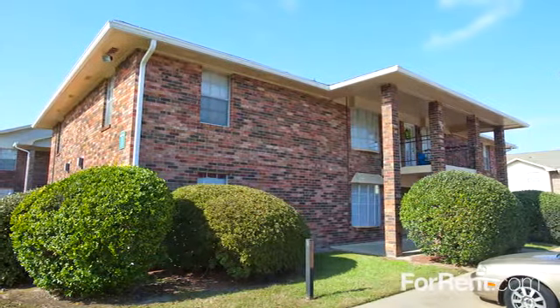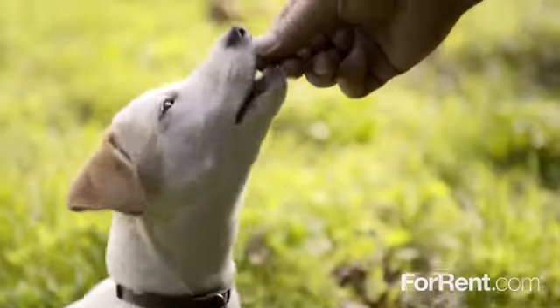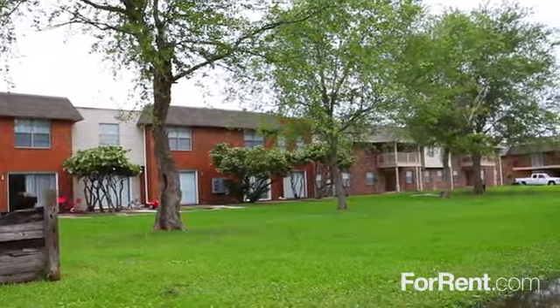For comfort and convenience at a price you can afford, come home to Southern Pines. Pets are welcome at Southern Pines, and our amenity package includes trash pickup as well as 24-hour emergency maintenance.